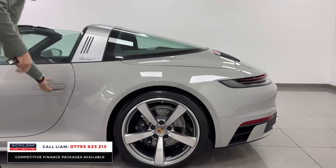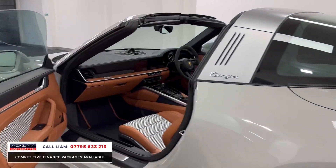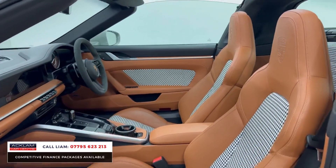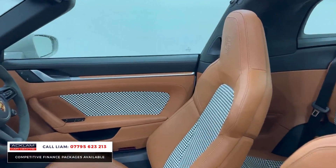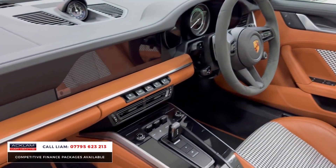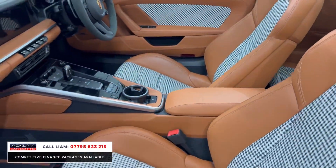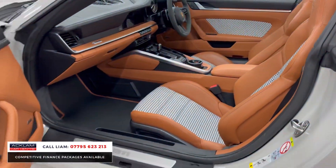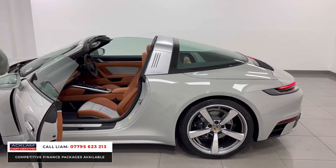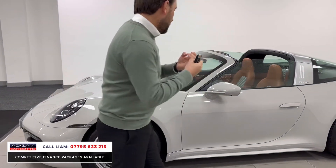I'm going to start with this interior — this is a £7,000 optional extra called the heritage design interior package, finished in cognac and black. You've got the cognac leather and the beautiful checkered seats on the door cards. It's just unique, it looks retro, it looks cool. The car is unbelievably desirable being a 2023 Targa 4.